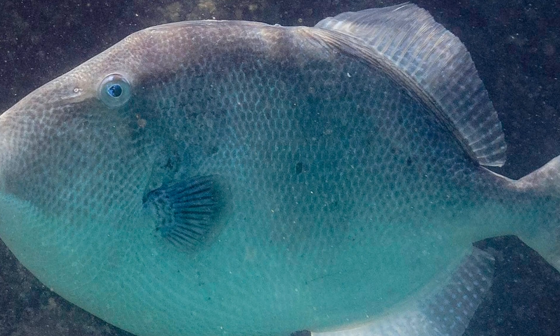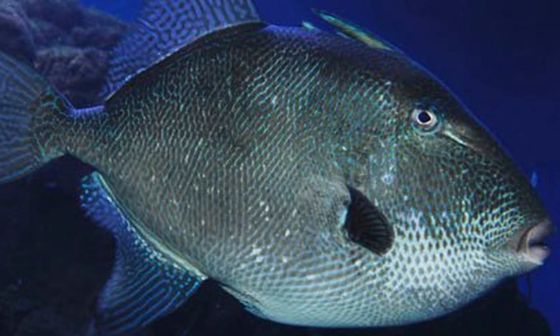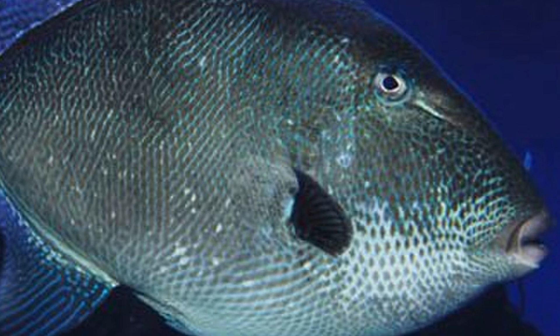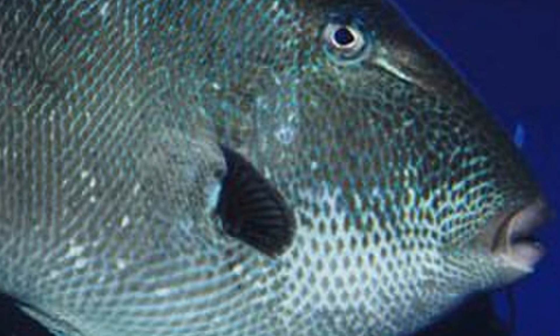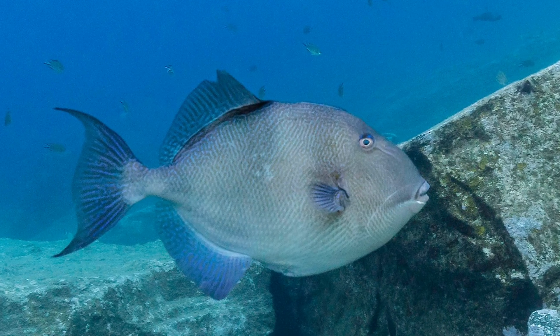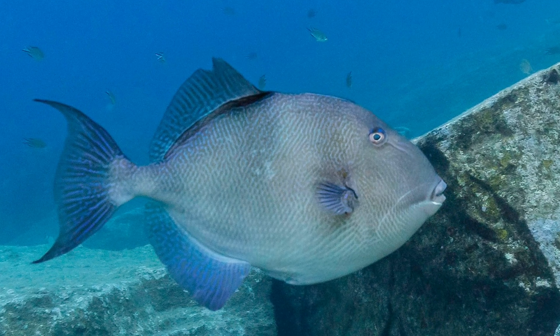The Grey Triggerfish is highly territorial during breeding season, which is in the summer months when the water temperature increases. The male will prepare up to a dozen nests in hollows blown out in the sand and will drive unwanted fish away. The female will inspect the nests, and when ready to spawn, will lay her eggs in the nest and the male will fertilise them. The female will guard the eggs and blow and fan them. The male defends his territory, which may contain other nests with females guarding their eggs. This is an example of harem behaviour — a group of triggerfish is called a harem.